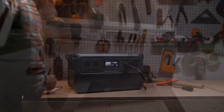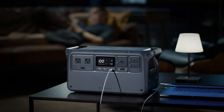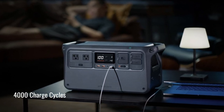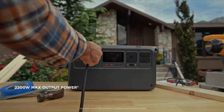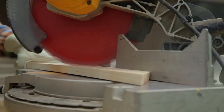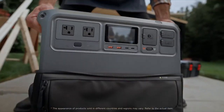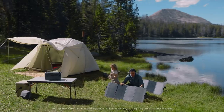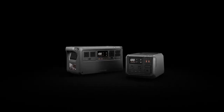It runs at only 23 decibels, so it stays extremely quiet and won't disturb the peace of your surroundings, whether indoors or outdoors. It has a durable battery that lasts for years and supports up to 4,000 charge cycles. It also includes many safety features to keep your devices safe, such as overcharge protection, and comes with a reliable 5-year warranty. The only drawback is that it doesn't come with an app for remote control. But with its solid build, great performance, and safety features, it's a fantastic choice for portable power.